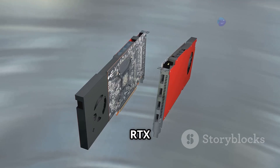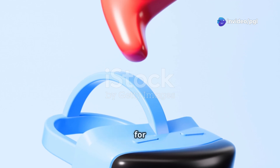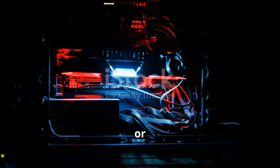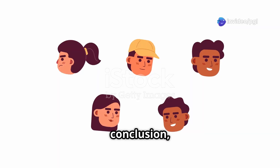Now, is it worth buying? The RTX 5060 offers strong performance upgrades, but that 8GB VRAM might be a bottleneck for future games. If Nvidia prices it at $299 or lower, it's a solid pick for budget gamers. Over $300? Maybe hold off for better options.